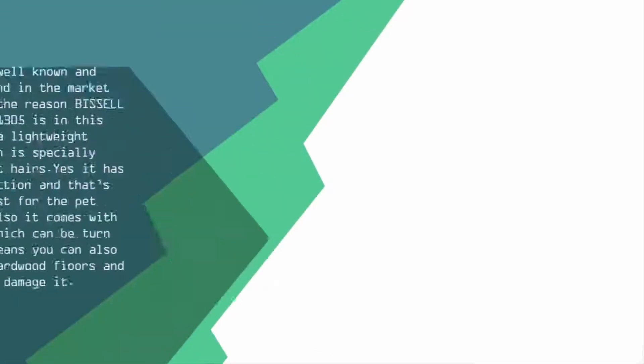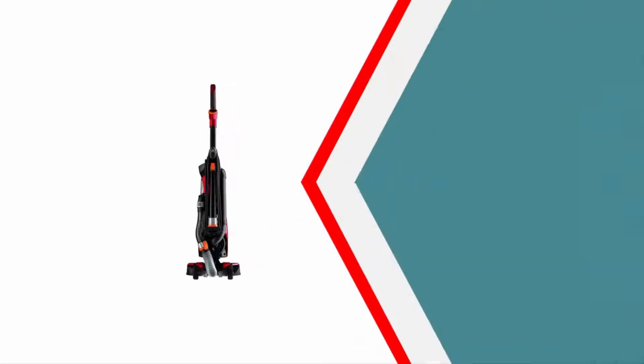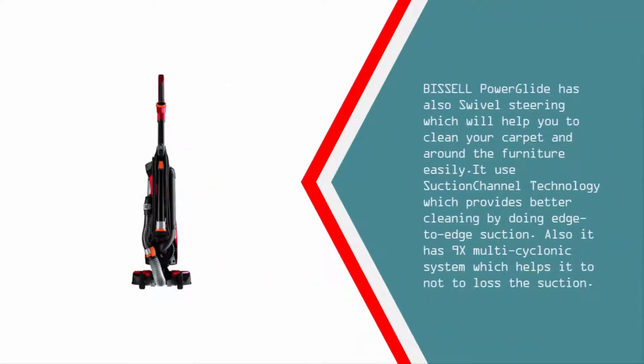At number four, Bissell is a well-known and trusted brand, and that's the reason the Bissell PowerGlide 1305 is on this list. It's a lightweight vacuum specially made for pet hair, with powerful suction. It comes with a brush roll that can be turned on or off, meaning you can also use it on hardwood floors without damage. The Bissell PowerGlide also has swivel steering to help you clean carpets and around furniture easily. It uses suction channel technology for edge-to-edge suction and has a 9x multi-cyclonic system to prevent suction loss.